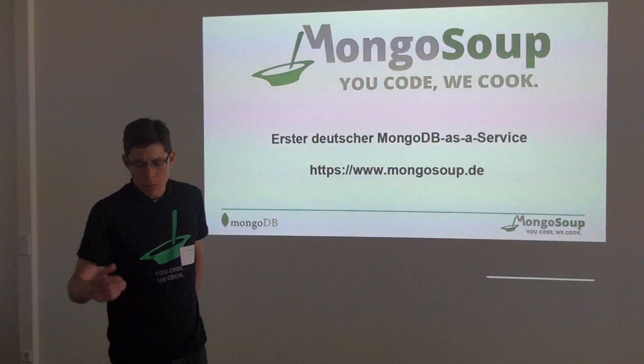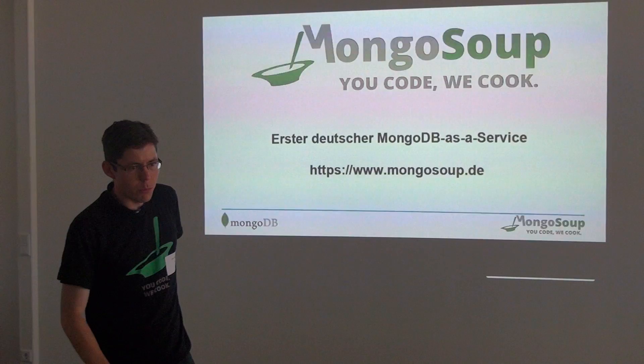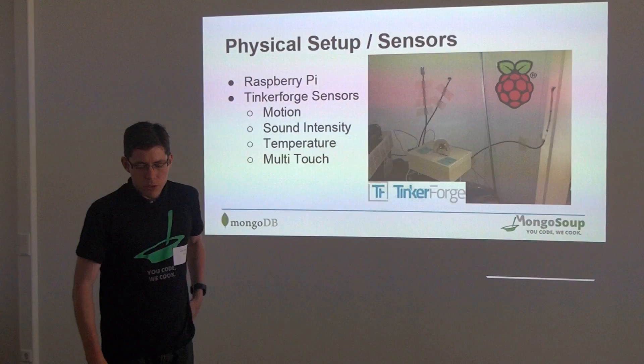MongoSoup is a company I work for. We host MongoDB in the cloud and offer some services around it.